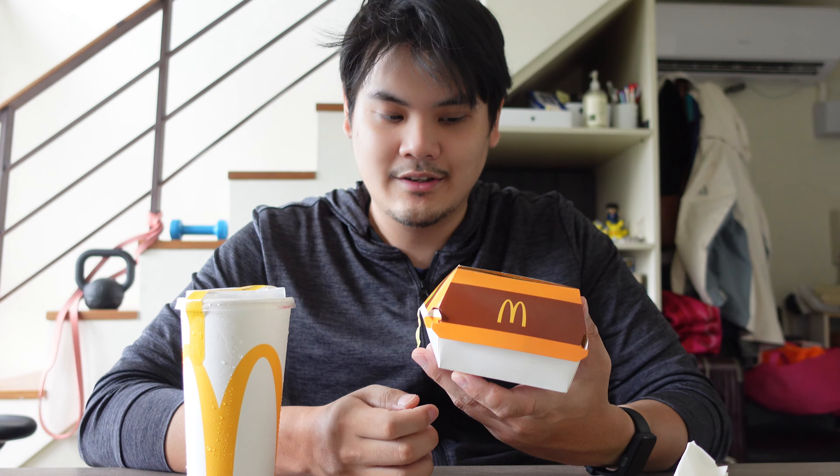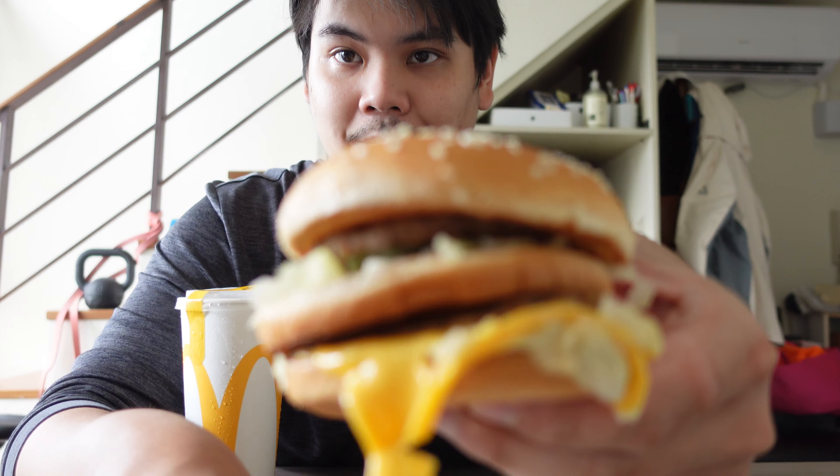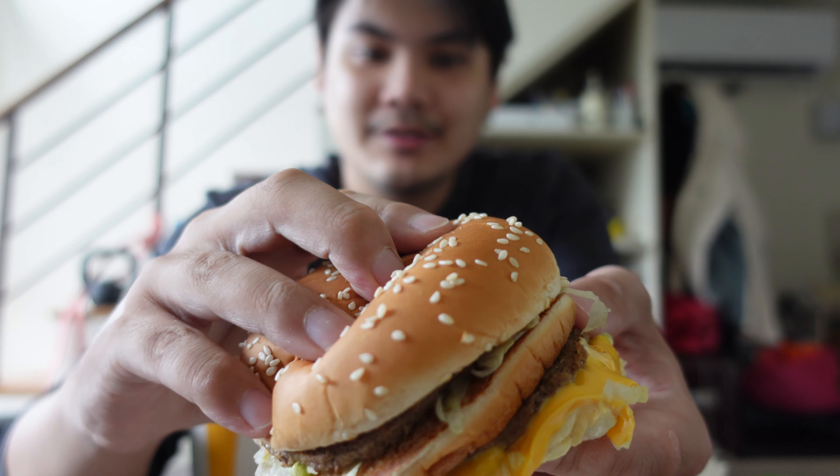And here's the Big Mac. The Big Mac is a signature McDonald's item. It comes on three different levels of bread. It has the beef, the pickles, and the lettuce, and then the Big Mac sauce, which is really good. Oh, it's still really hot.